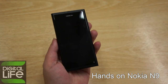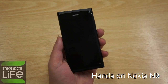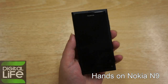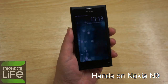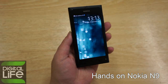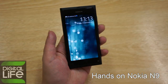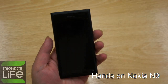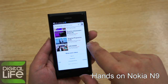It runs on a single-core processor at one gigahertz and has one gigabyte of RAM, which is what you need to take full advantage of the operating system — MeeGo. As you can see, there are no physical buttons on the screen, so whatever you need to do with this operating system is just a swipe away.